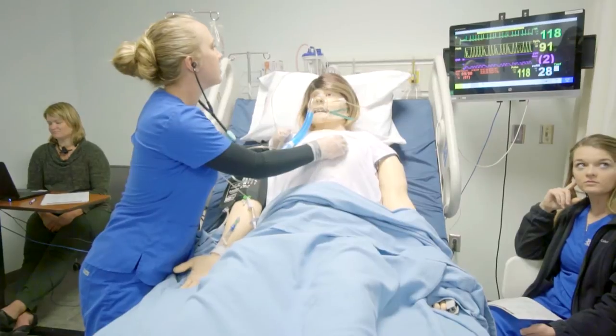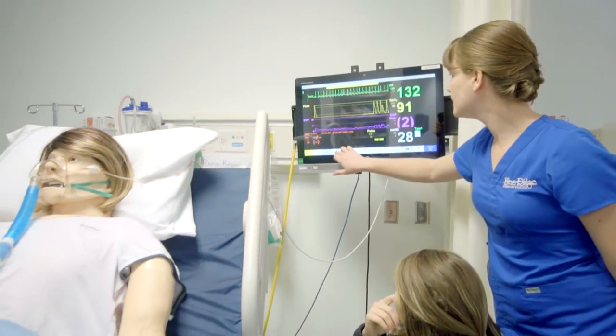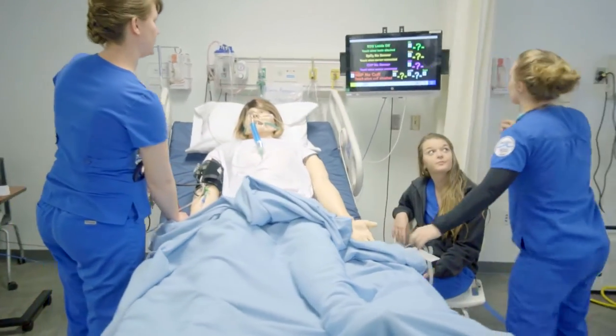I actually see a patient in front of me, I see what's going on, I get to see their vital signs and then you see as the disease progresses what you have to do. It gives us more confidence as we go in to actually see real-life patients — to know what to do to take care of them and not have to ask questions in front of them but kind of know what we're doing.